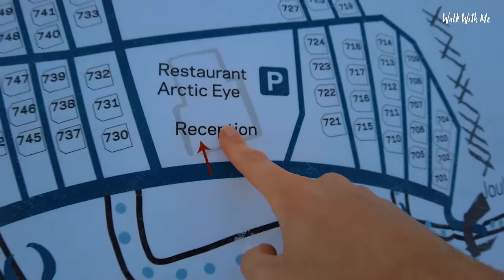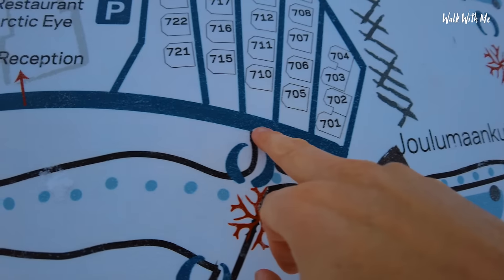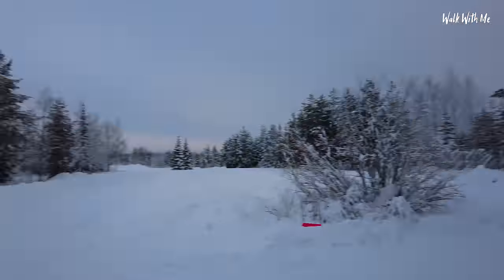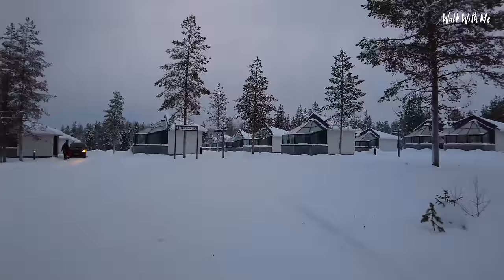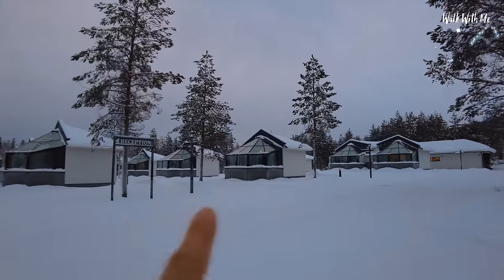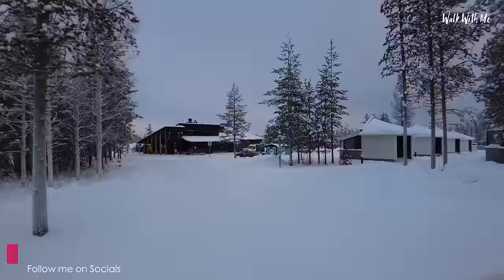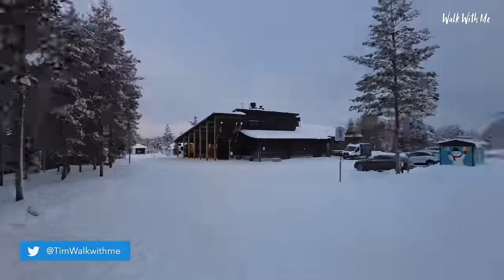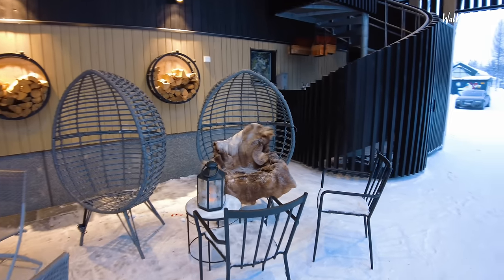So here is the map. Reception is literally in the middle and all the glass igloos are surrounding it. My igloo is 761. What's really nice about it, it's actually surrounded by forests. The only problem with my camera is if it's out in the cold for too long, it does start to freeze. You can see all these glass igloos just here. Mine is right down the end where it's very quiet and a bit more secluded. The wind is really blowing the snow around today.